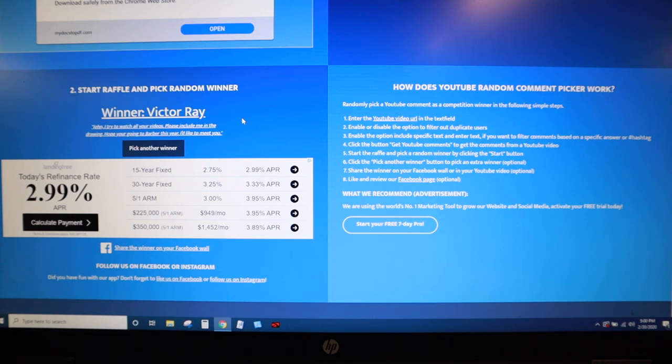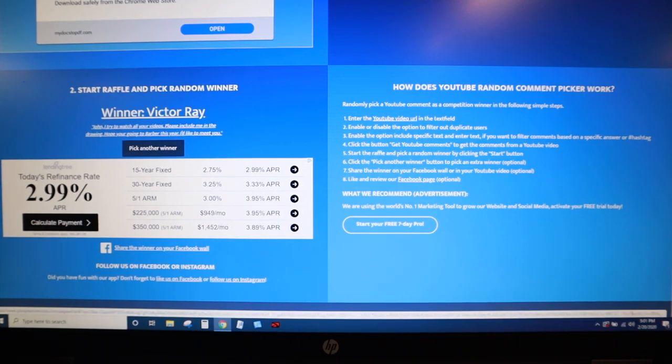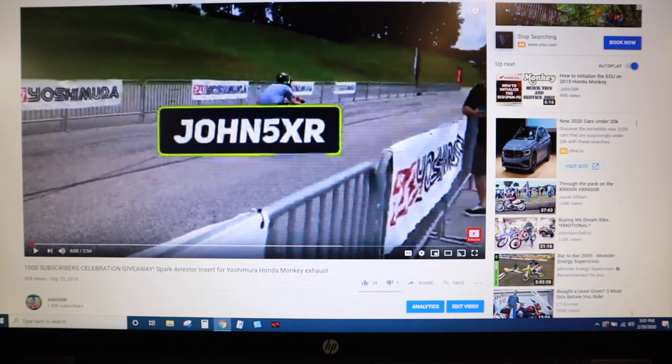So that's going to do it for the contest. We have our winners: Black Powder Productions, Ben C., and Victor Ray. What I'm going to do is post this video and reach out to these people and comment back on that original comment. We're going to try to get this Spark Arrester to the winner, finally. So if you didn't win, thanks for playing.